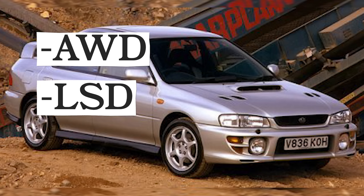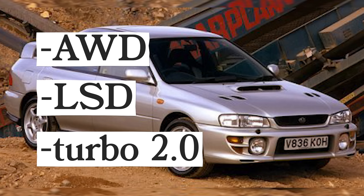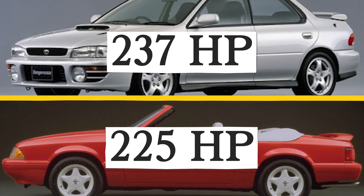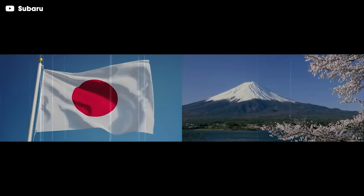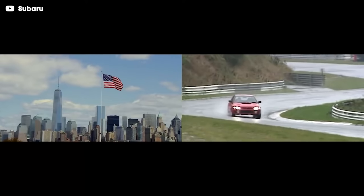With all-wheel drive, a limited-slip rear differential, and a turbocharged two-liter engine putting out 237 horsepower, it made more power than the Mustang of the time with half the cylinders, earning the nickname Rex. Unfortunately, that was a race that rarely happened in real life, as we'd have to wait 10 more years before we'd see a WRX for sale in North America.